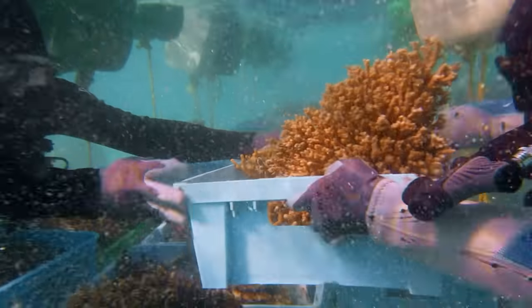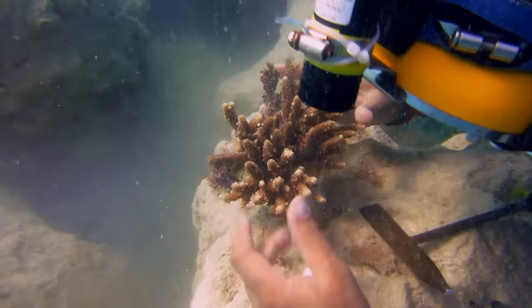These conditions make the Red Sea extremely valuable, and conservation efforts are essential.